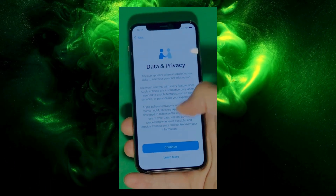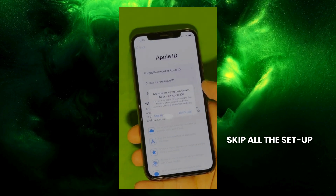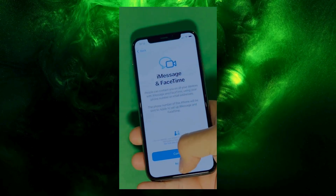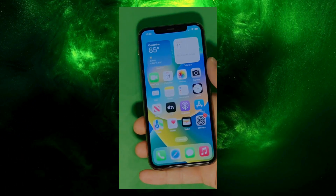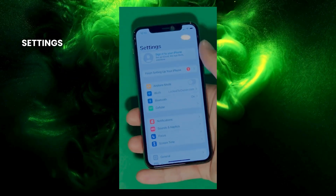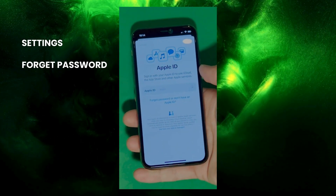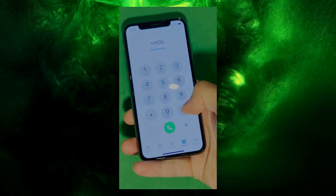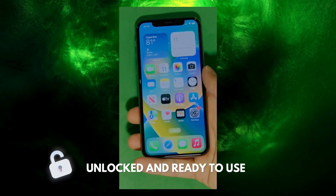And there it is. Let's skip all the setup for now — you can go back to set it all up later. Make sure to check the terms and conditions and skip the rest of the steps to do it all later. And there you have it — it says 'Welcome to iPhone.' Now go to Settings and create your own Apple ID. Tap 'Forgot password' or 'Don't have an Apple ID' to create a new one, add your personal details to continue. Your device is now fully unlocked and ready to use.